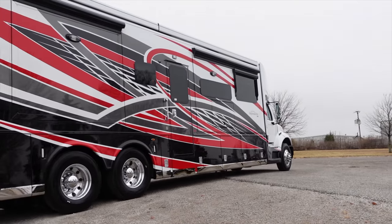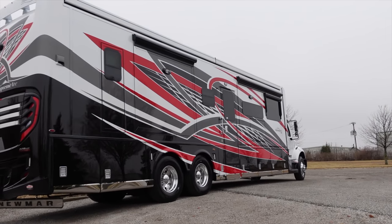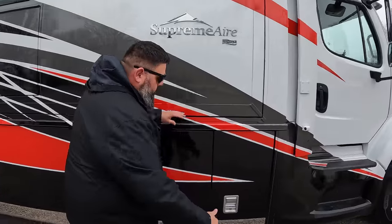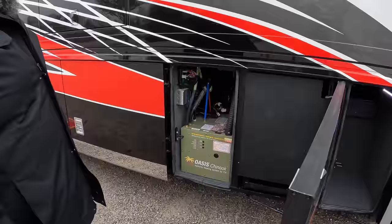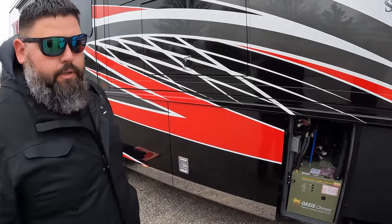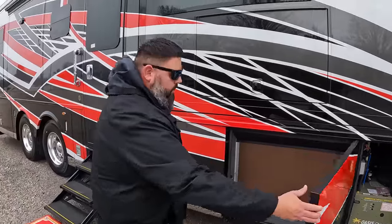This exterior on the coach is just absolutely stunning with the white, red, and black. It's got the emergency egress door. Newmar does a lot of custom paint work — they can't change the stencil, but their manager does a great job picking these out. Lots of under-storage, new easier-close latches this year, and a really well-finished dual-loop Chinook hydronic heating system that handles your heat and keeps your water warm at all times.